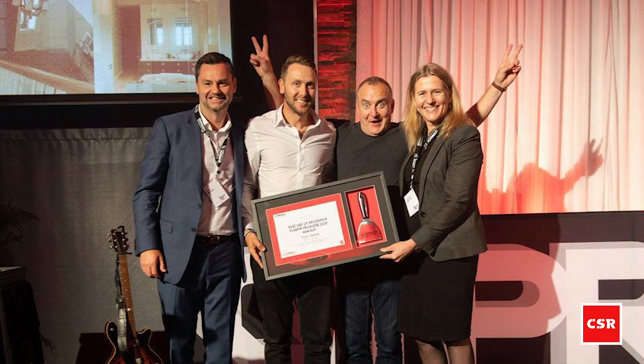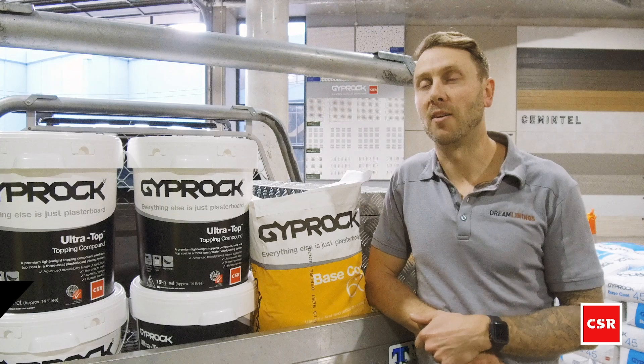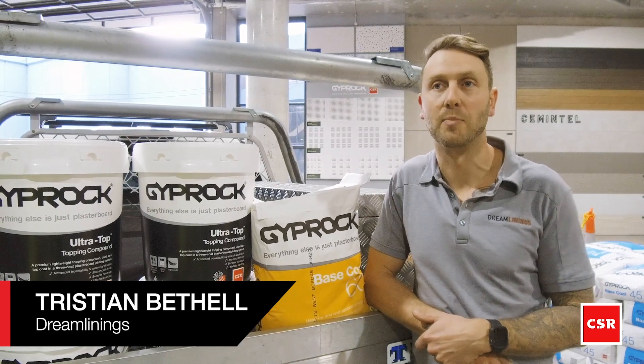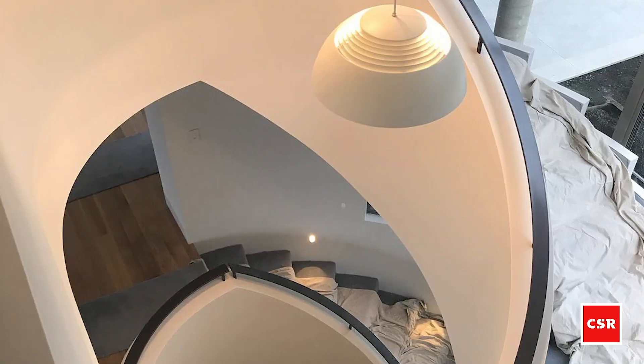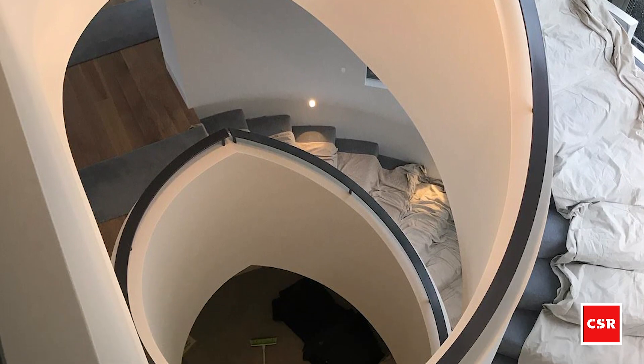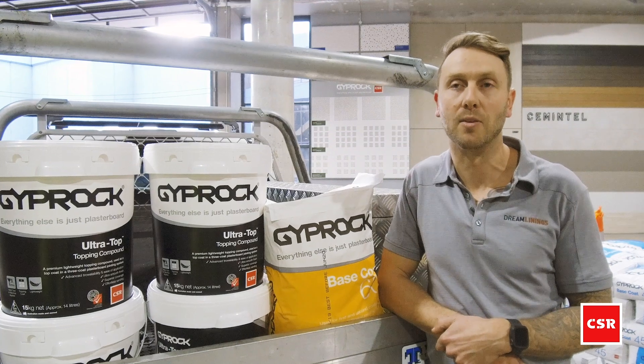With the work we submitted last year for the Gyprockers Choice Awards, it was very challenging. It was a big corner — 300 by 300 mil — and I really didn't think it was going to work. But working with the client and the builder, we managed to find a way that it worked, and the end result was really good.